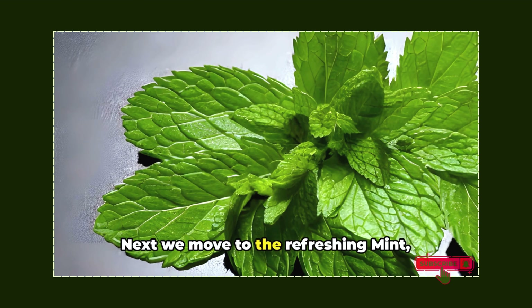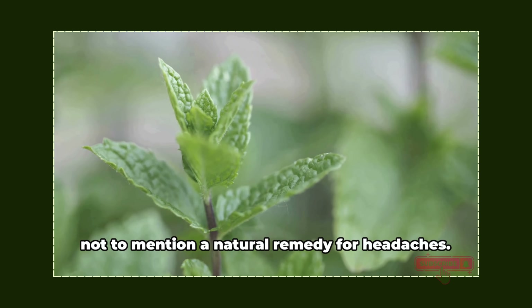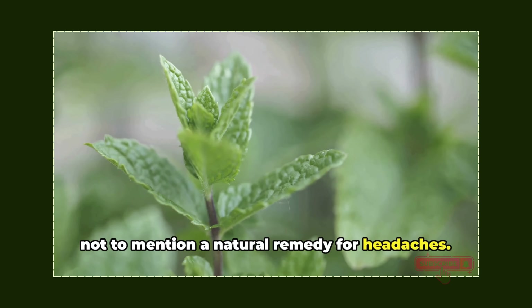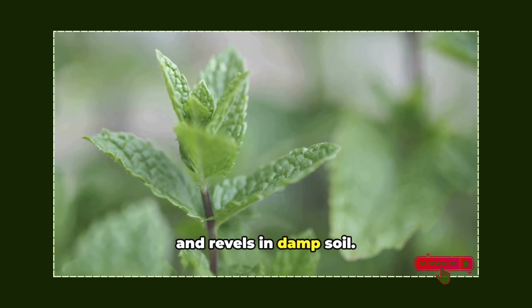Next, we move to the refreshing mint. Its leaves are a boon for your digestive and respiratory health, not to mention a natural remedy for headaches. This vibrant plant thrives under the sun and revels in damp soil.